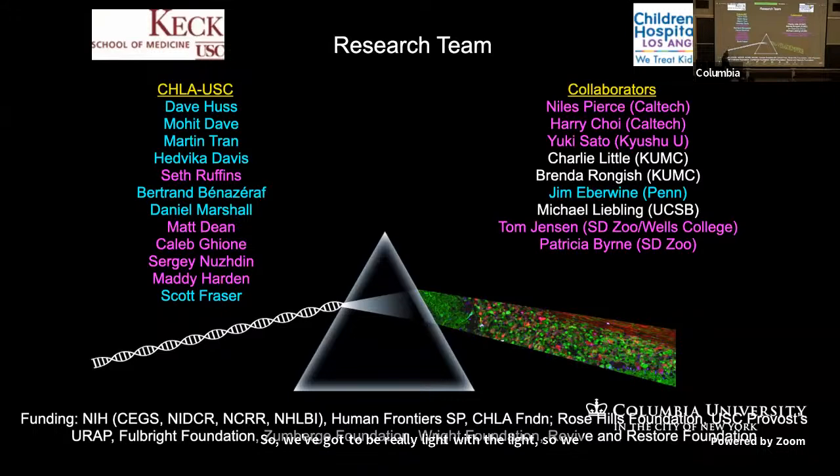These are my collaborators — I've tried to mention them along the way — and our funding sources. The heart studies are a new R01, and the Revive and Restore Foundation and the San Diego Zoo are funding the conservation biology applications. Thanks.